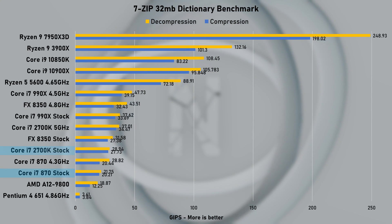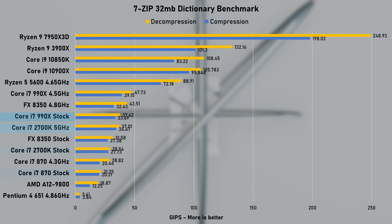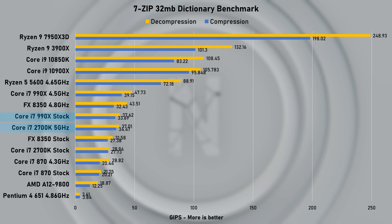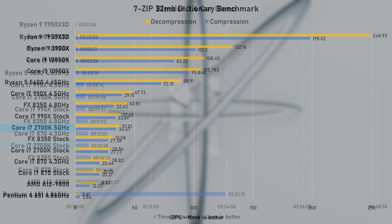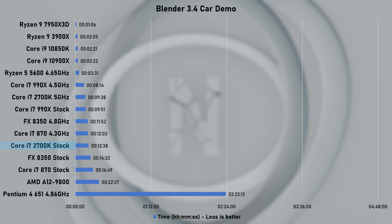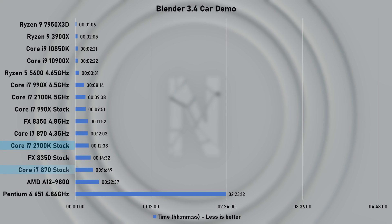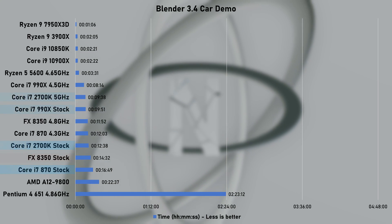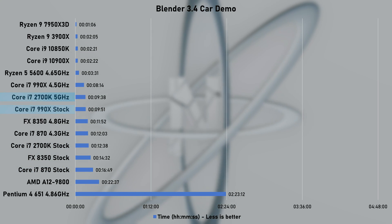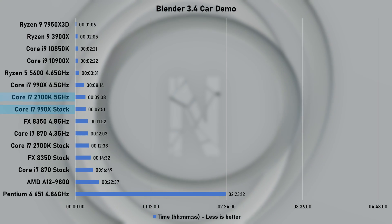In 7-Zip's benchmark, the stock 2700K delivered 33% higher scores compared to the first-gen i7 870. At 5GHz, the 2700K matched the stock performance of Intel's extreme offering, the 990X. Blender's BMW car demo took 12 minutes and 38 seconds to complete at stock speed — more than a 4-minute reduction versus the i7 870, and under 2 minutes faster against the stock AMD FX8350. When overclocked, the render was 31% faster, even slightly beating the stock i9 990X which has 2 extra cores.